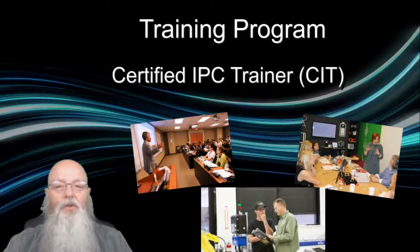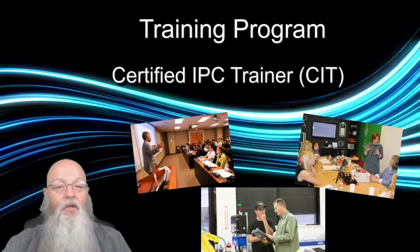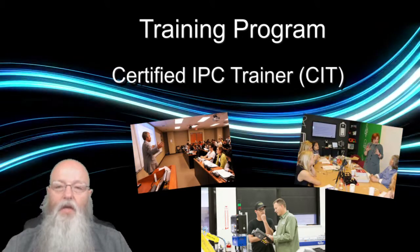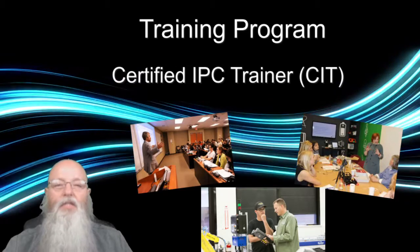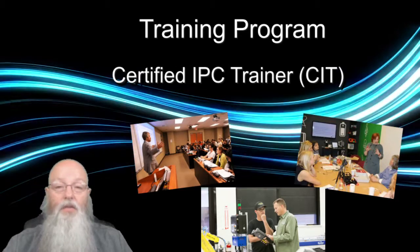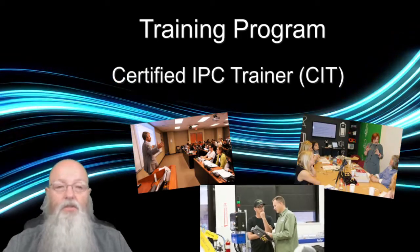Subject matter experts are the individuals called upon to help with the interpretation of the IPC documents within that individual's company. CITs are authorized to conduct the training for CIS candidates and schedule the exams for the CIS certifications.